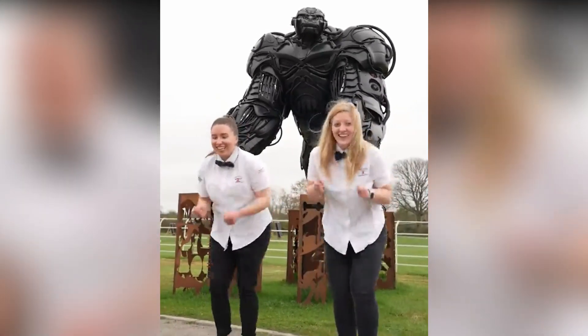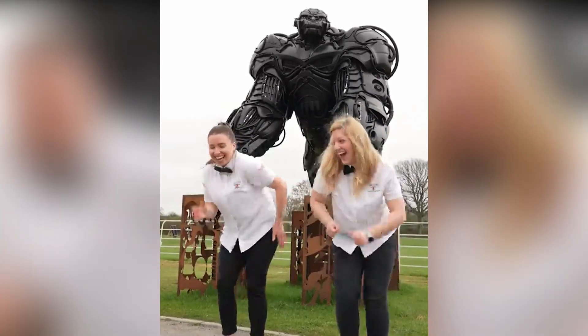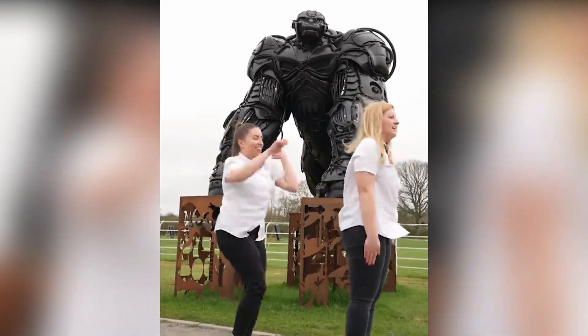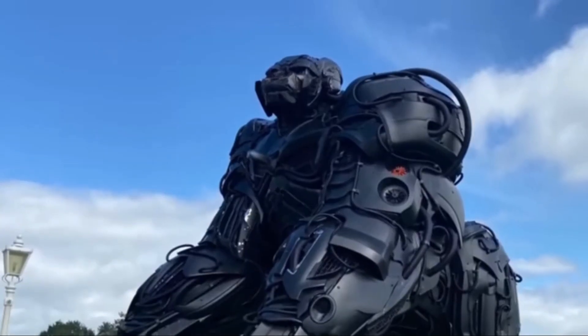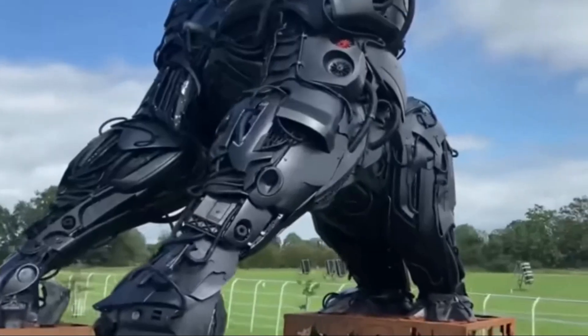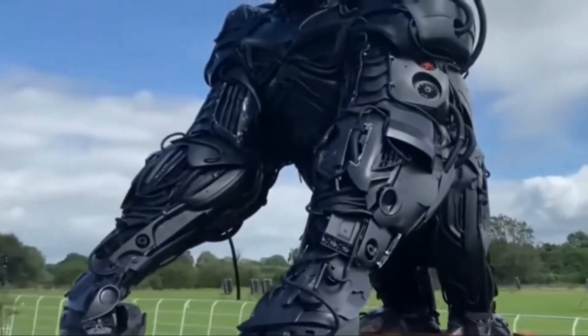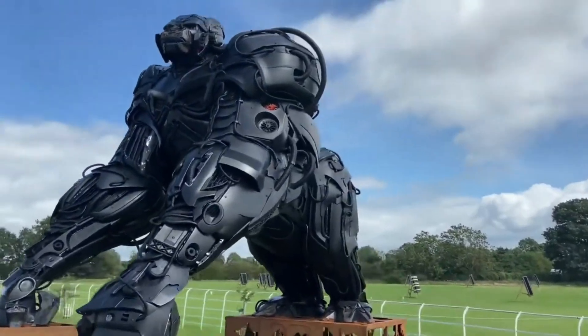Deliberately featuring a gorilla, this choice is symbolic, shedding light on the challenges faced by this species in contemporary times. Beyond aesthetics, the sculpture emphasizes the crucial need for recycling and calls for urgent attention to climate change, advocating for the protection of countless animal species grappling with endangerment each day.